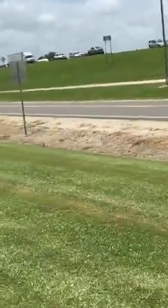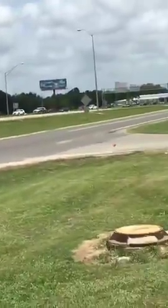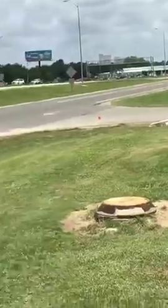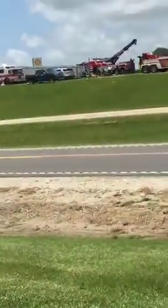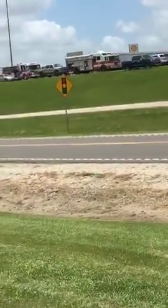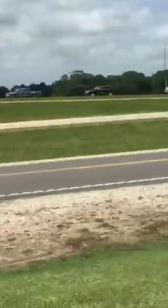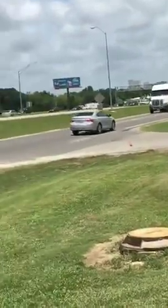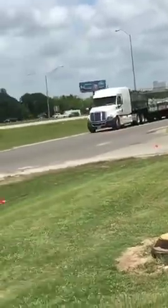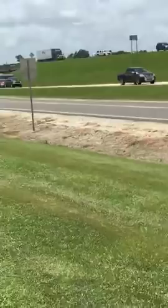Avoid I-49 at all costs. The southbound is also backed up now as they are shutting down a lane to get the jackknifed truck off the road and help clean up the hazmat material. There was also a separate wreck on the southbound — a motorcycle wreck — but it appeared that was mostly cleaned up.